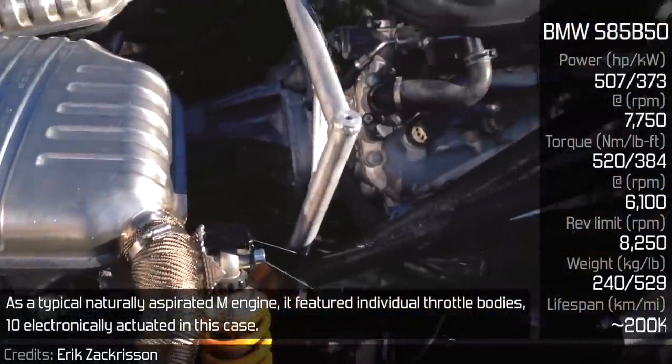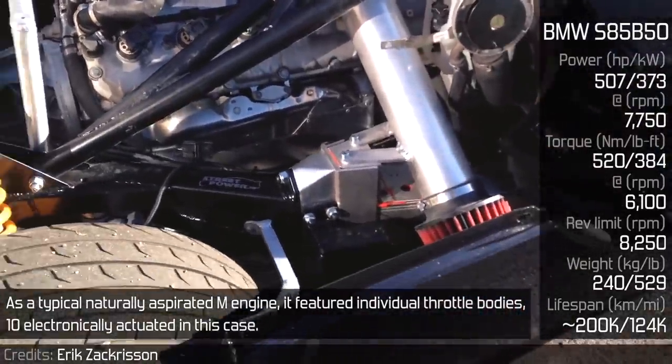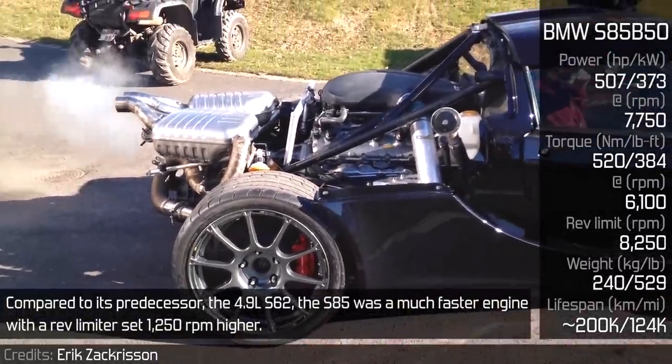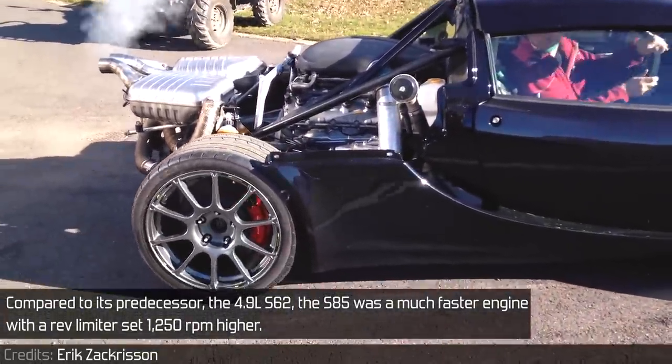It was rather a unique solution, as every previous M engine was based on an existing powerplant. As a typical naturally aspirated M engine, it featured individual throttle bodies — 10 electronically actuated in this case. Compared to its predecessor, the 4.9L S62, the S85 was a much faster engine with a rev limiter set 1250 RPM higher.